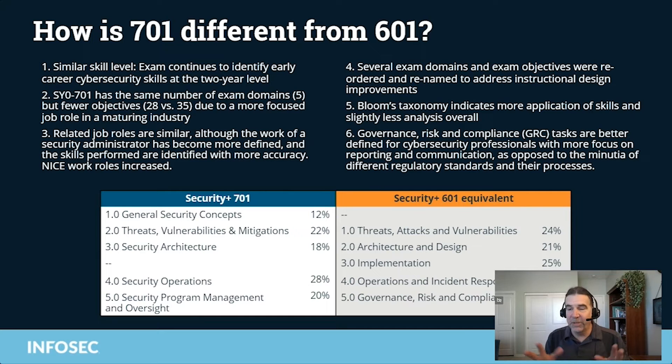Even with Security Plus, we're able to take out some of the pen testing content and put it in Pen Test Plus for that job role. Some of the basic networking skills have been taken out and put in Network Plus. The cybersecurity industry in general is becoming more refined and more focused. Now we know better than ever the job roles and skills we need to focus on — and importantly, what we don't need to focus on.